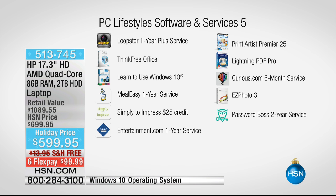Windows 10 is the operating system installed on this computer, and we're including a 'Learn to Use Windows 10' tutorial — it's very simple to use but great to have that boost to get you going. And there's lots of other great stuff: Meal Easy, Simply to Impress, a $25 credit, Entertainment.com with a full year of digital membership, Print Artist Premier, and Lightning PDF Pro which lets you burn and rip PDFs.